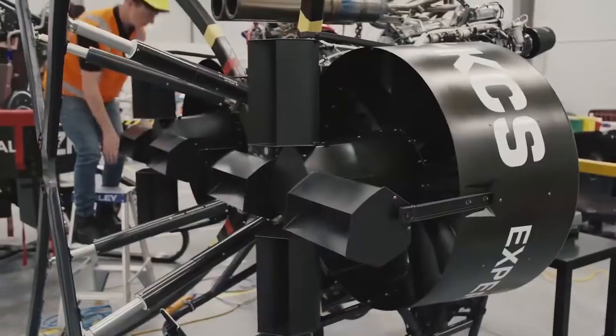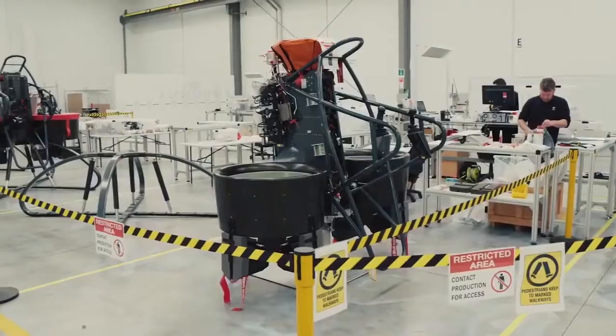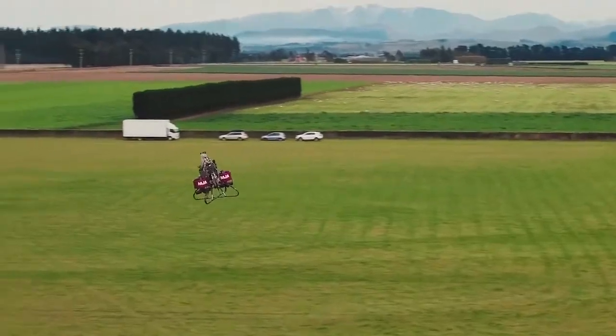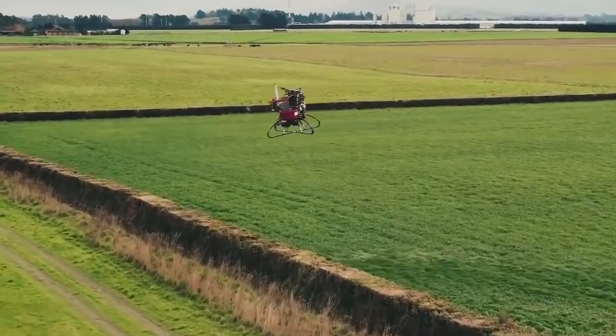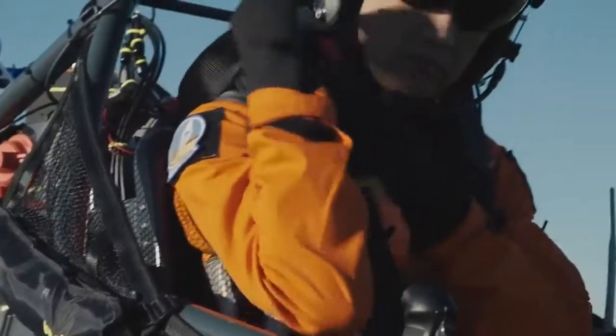Unlike similar reactive devices, the Martin Jetpack is the first to be ready for practical use. The project development took 27 years. The two-stroke engine of the aircraft operates on gasoline.